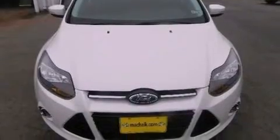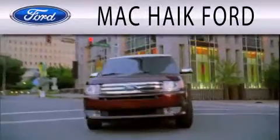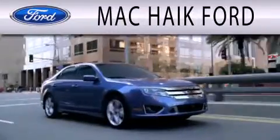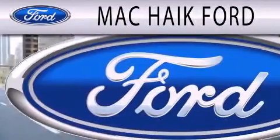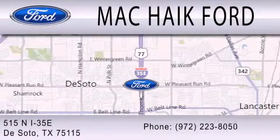Contact us today and schedule your opportunity to see this automobile in person. Mac Haik Ford is dedicated to doing everything possible to ensure that the experience you have selecting your next vehicle is as pleasant as possible. We are located at 515 North Interstate 35 East in DeSoto.